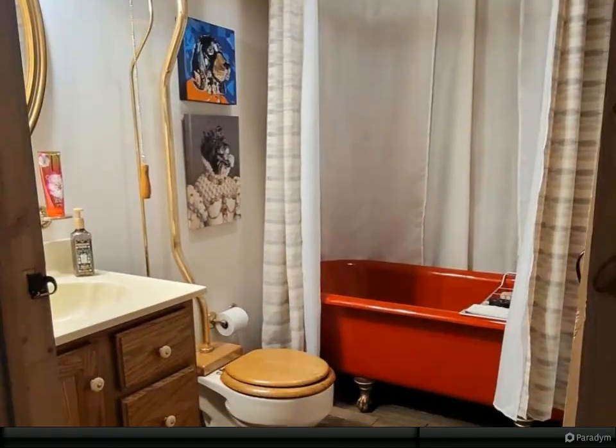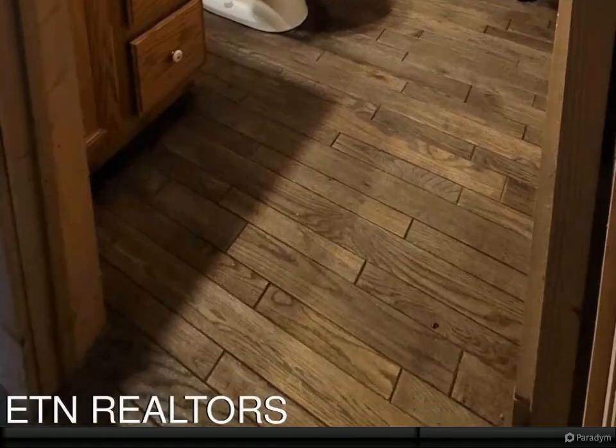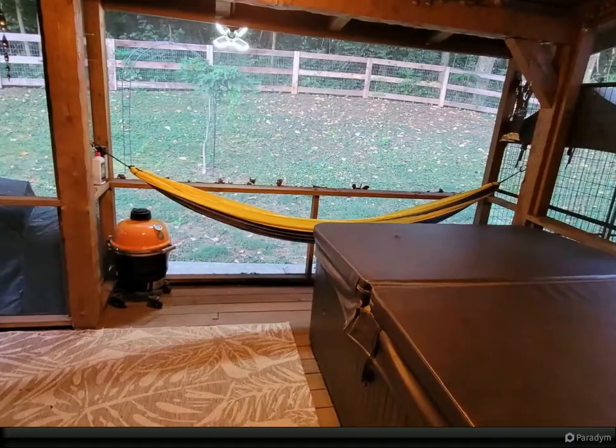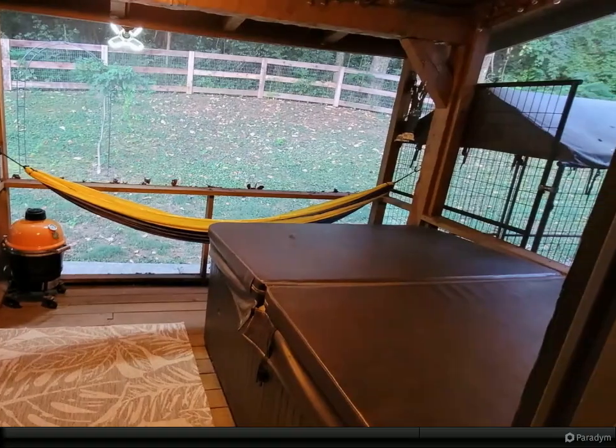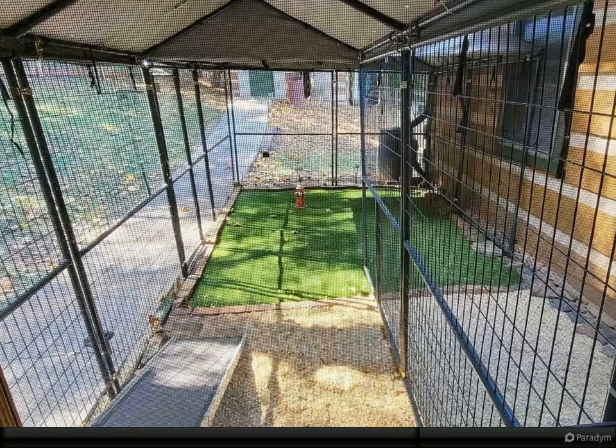A brand new metal roof was installed in September of 2023, and the entire home was media blasted, stained, sealed, and received fresh chinking in 2021. Finding an ordinary one-level home in this area is one thing, but finding an extraordinary home is quite another — here's your chance to live the vacation lifestyle every day.